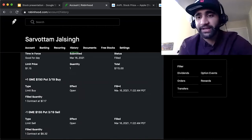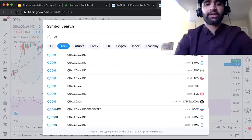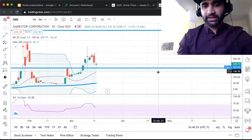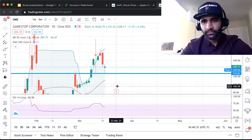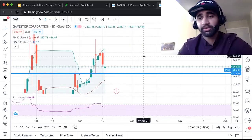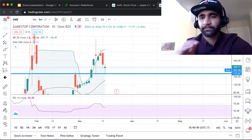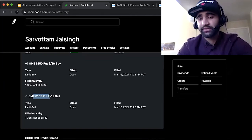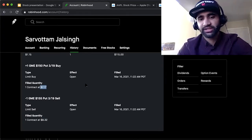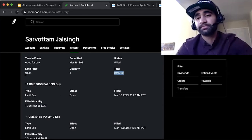As a Theta Gang member, I took advantage of this. I'm betting that GME does not fall below $155, which I think is very reasonable. Since the second spike happened, the stock is showing strong support at $173. I sold the GME put option at the $155 strike price and bought at the $150 strike price, pocketing a net difference of $115. As long as GME does not go below $155, I'll keep that full credit. $115 divided by $500 collateral represents well over a 20% return on investment.